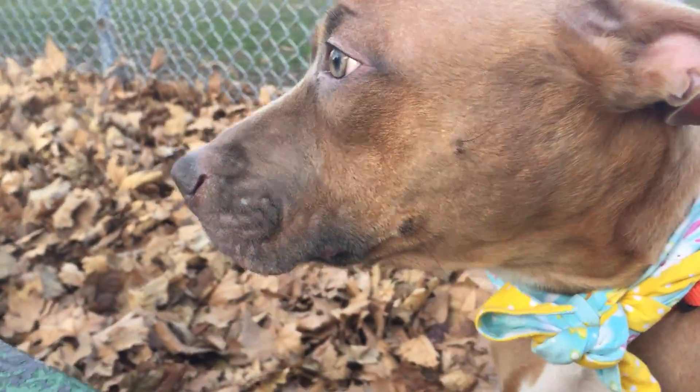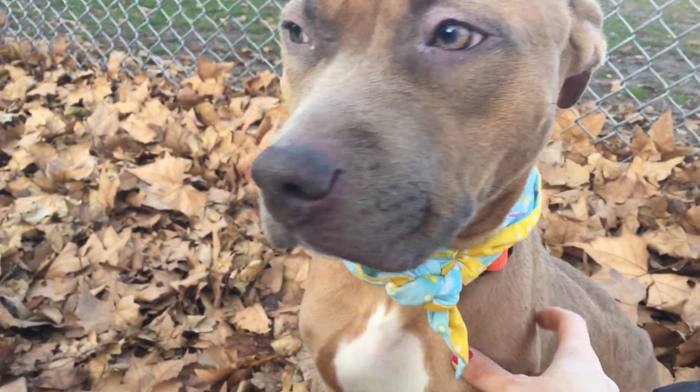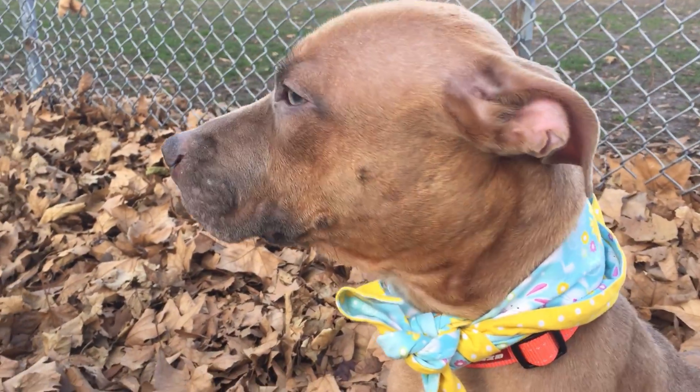So again, this is Ms. Petal — the beautiful face, beautiful eyes, the three-year-old pit mix girl. She's here at Manhattan's ACC. Good girl Petal.